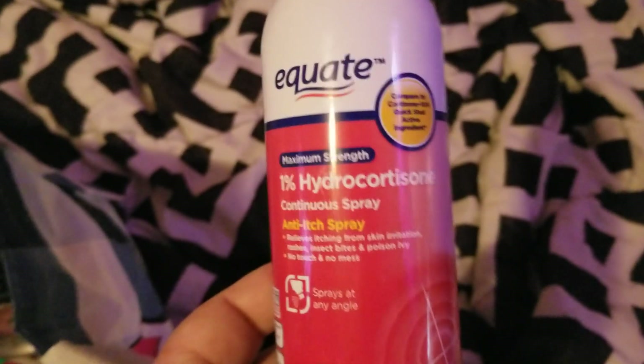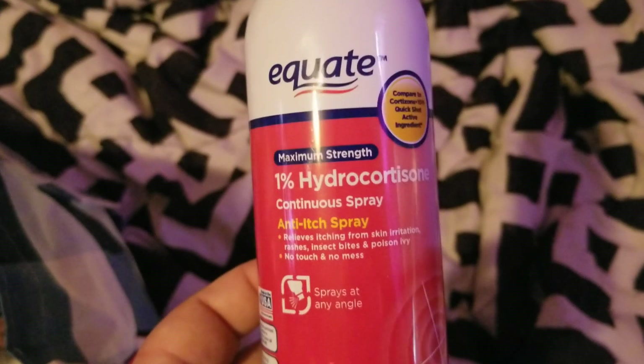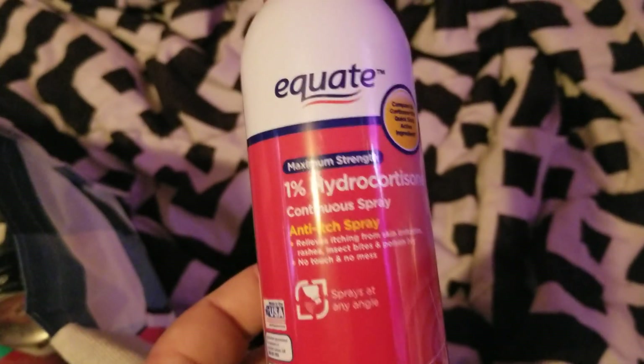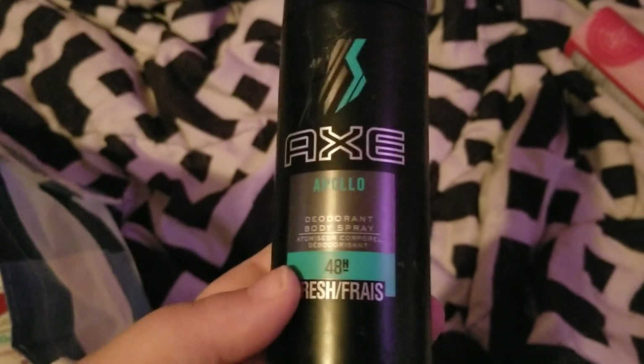My husband has had a whole lot of allergic reaction rashes popping up, so he went through this Equate hydrocortisone spray. It's been helping him a lot with the rashes, so he would repurchase that — I think he already has.